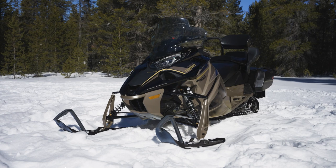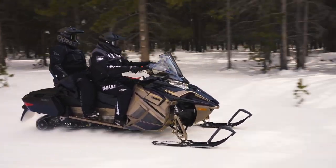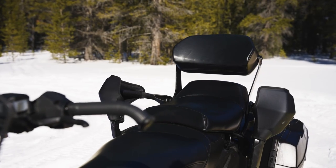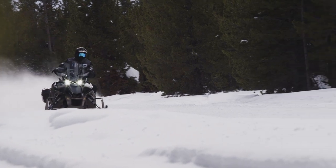Yamaha's powerful Genesis 998 turbo engine is more than capable of ensuring a comfortable and predictable ride for two, but it's just as easy to remove the 2-up seat and take advantage of the auxiliary fuel tank and extra storage when riding solo.